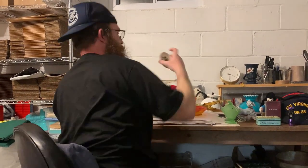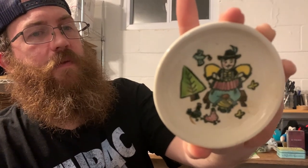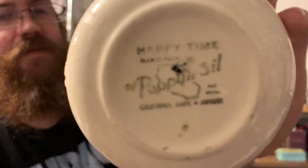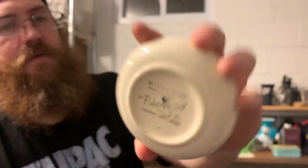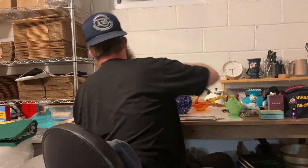Up next we got this Poppy Trail by Metlox California. The pattern name is Happy Times. I guess this is also a coaster — what-not trade coaster.